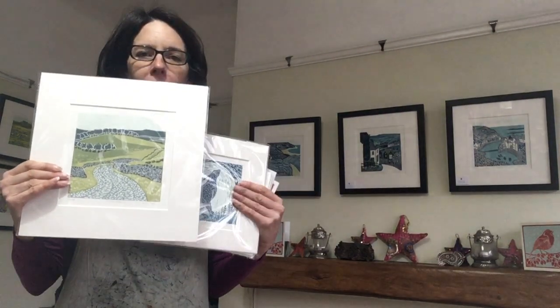I'll also have various different mounted prints that you can take away on the actual day, so these are larger ones and smaller ones. I'll also have these little stocking fillers — these are hand-printed and they're £20 each, with lots of different animals and York Minster and things like that.